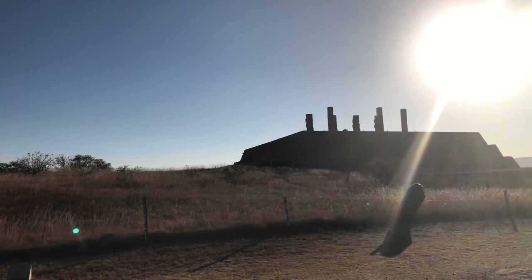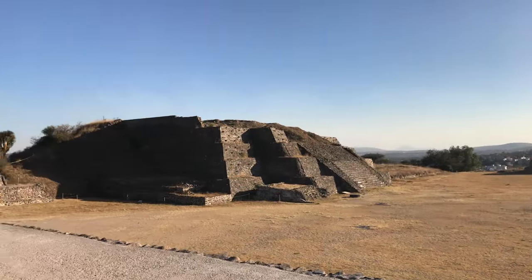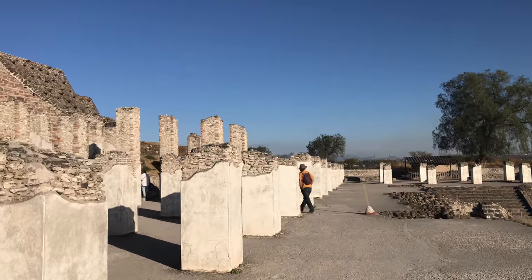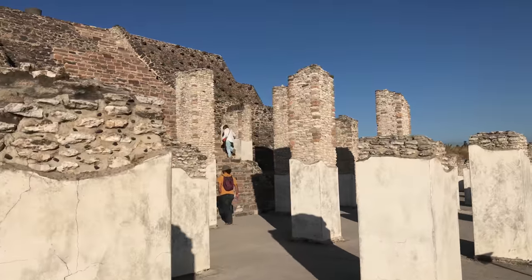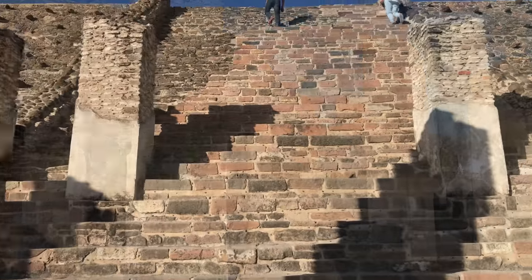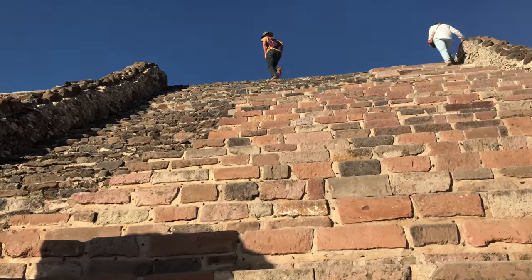We are now at Tula, which also is about two hours away from Mexico City, but in a completely different direction. This is where we find the so-called Atlantean statues, which was a term made up by a 19th century British or American writer. We'll actually see that these statues have nothing to do with Atlantis — that was just a fancy term used, and now, unfortunately, has stuck.